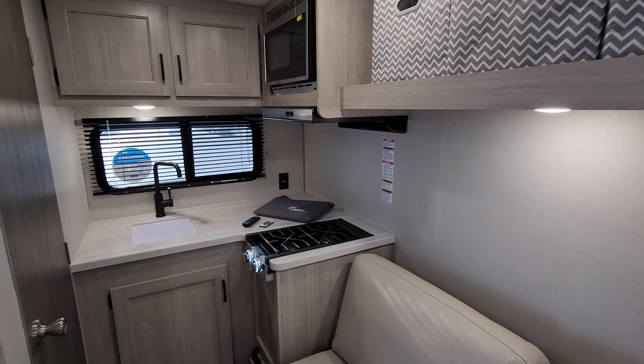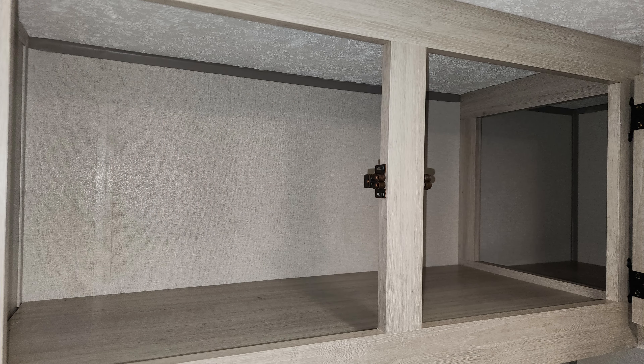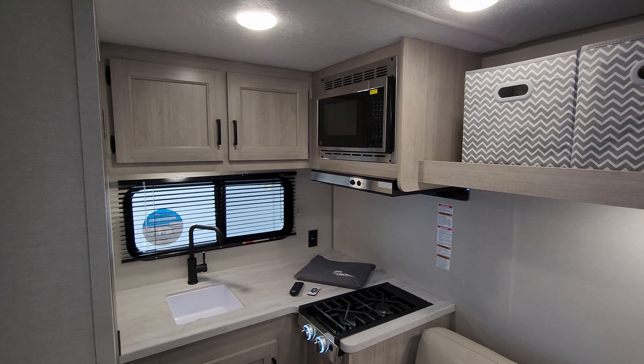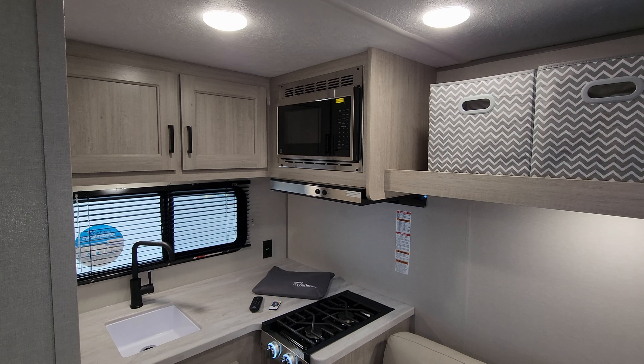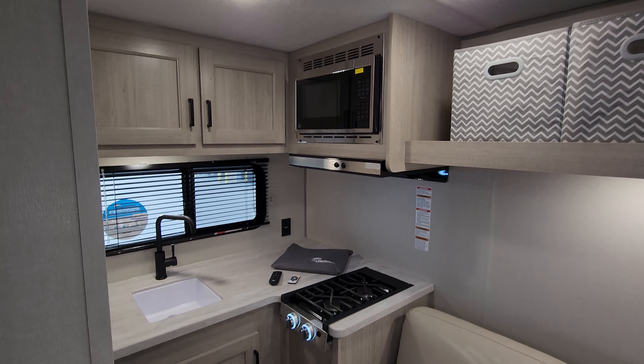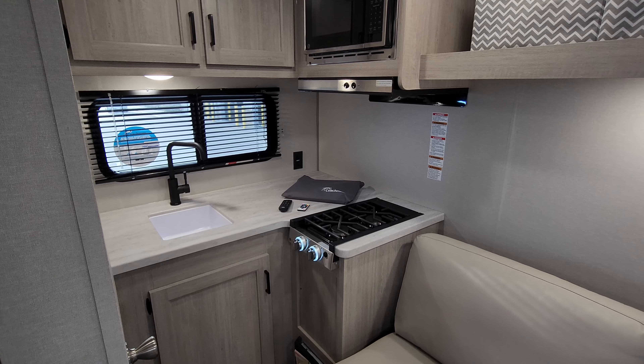You're going to have basically a little corner kitchen area back here. There's overhead cabinet space that goes back in behind the microwave a bit, so a decent amount of space up there. You have your GE microwave, the GE hood range light and fan, and a GE two-burner gas stove top as well.